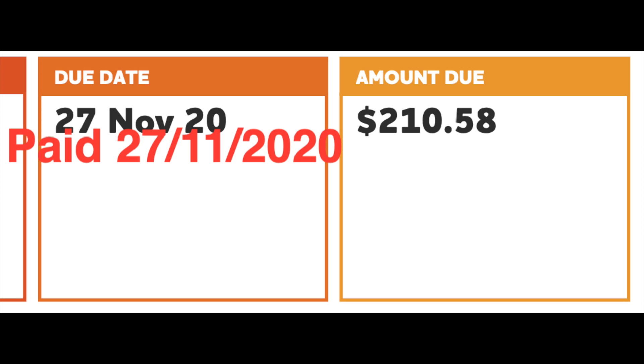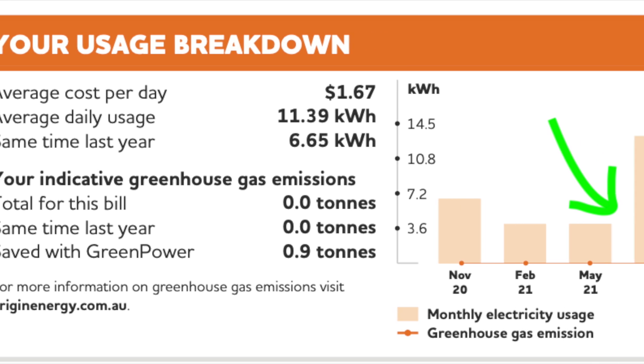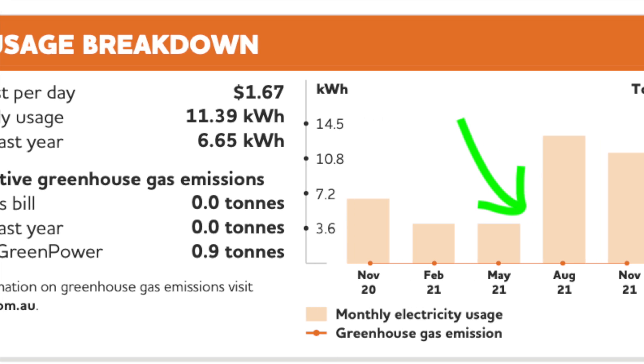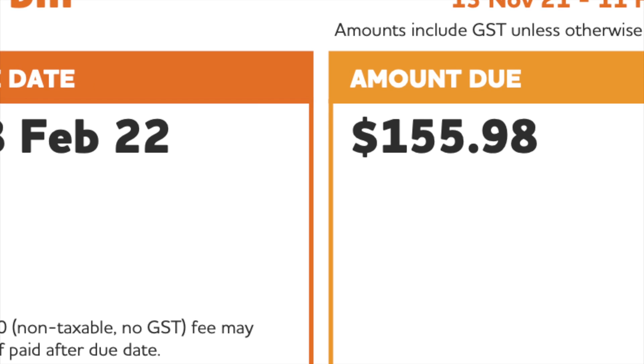When I first installed the solar panels, I went from power bills of approximately $210 per quarter to being about $50 in credit. This was before I took delivery of the Tesla. The electricity used by the Tesla pushed my consumption from a credit up to $155 for the quarter.